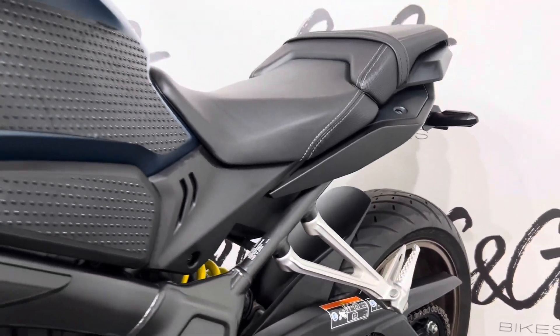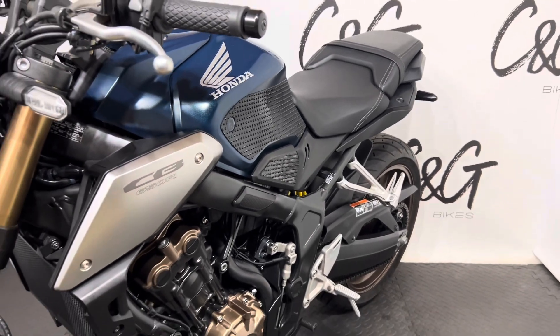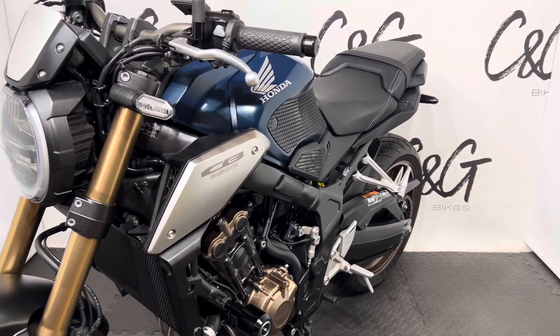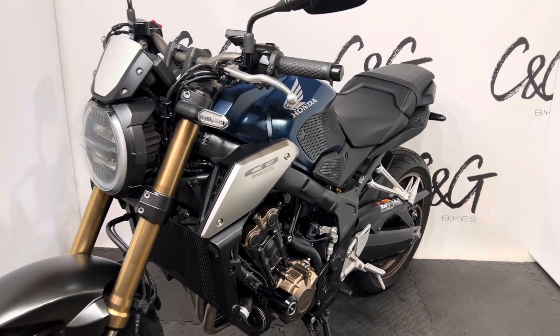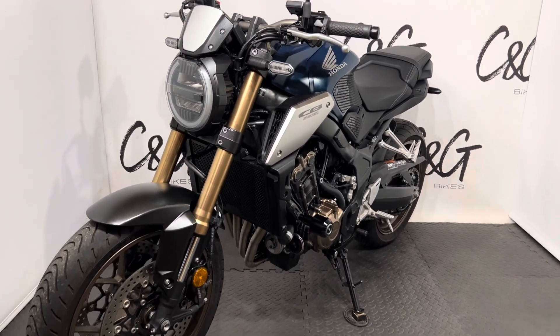CNG Bikes are an appointment-only dealership, so please do call in advance to avoid any disappointment. If you have any queries or questions in regards to part exchange, finance, or delivery, please do get in touch and we will be more than happy to help. Thank you very much for your time. Speak soon, bye-bye.